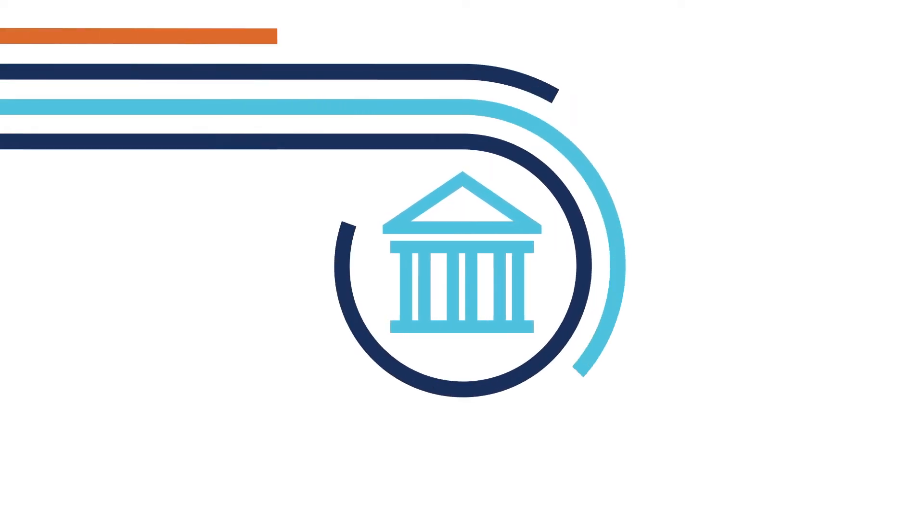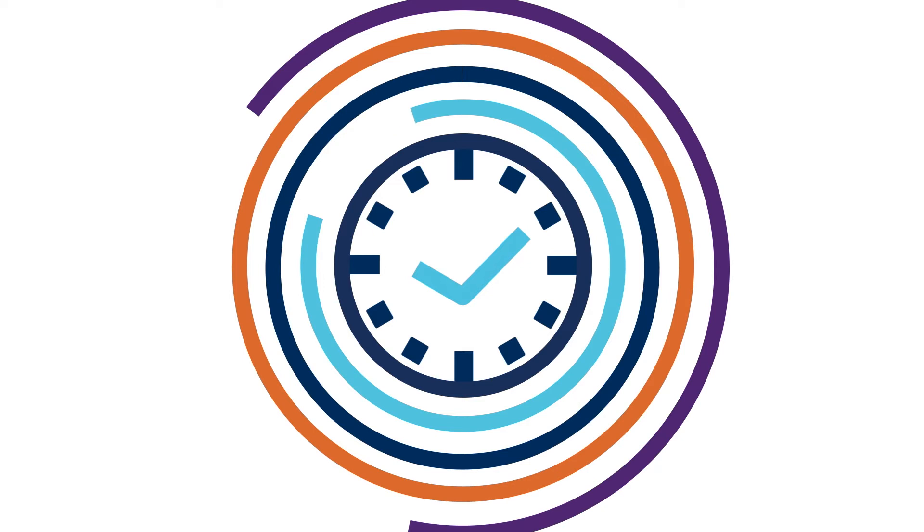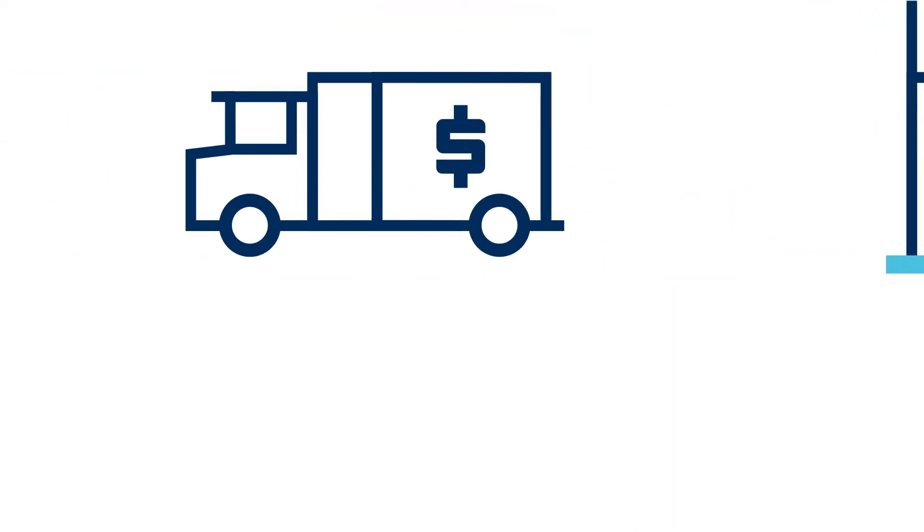These days, even a simple trip to the bank isn't so simple, and every trip takes time away from doing business. What if, instead of going to the bank, the bank came to you? That's the idea behind Virtual Vault from Bremer Bank.